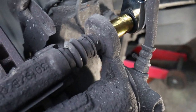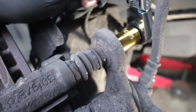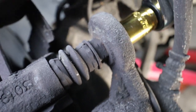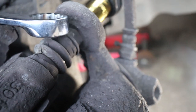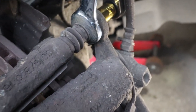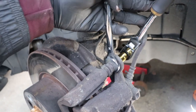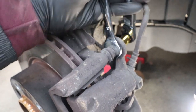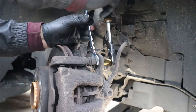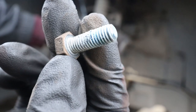Quick little tip: when you ratchet the caliper bolt, the slide pin inside will turn with it. That pin has a hex on it — you can fit a 16mm spanner on there to hold it in place while you ratchet the bolt. That allows you to get the bolt out cleanly.